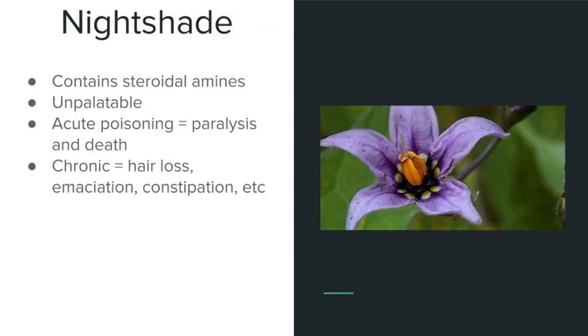Nightshade is usually not consumed by animals as it is highly unpalatable. However, it is sometimes accidentally baled into hay or accidentally taken up while grazing. If it is consumed, it can cause acute poisoning if taken in large amounts, which then leads to paralysis and death. It can also cause chronic symptoms if eaten over a period of time, and those symptoms include general poor body condition and a poor coat.